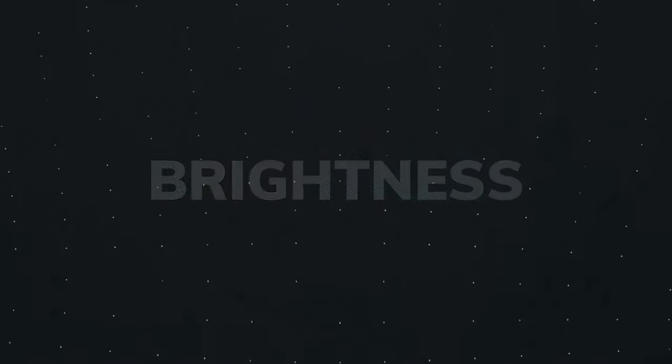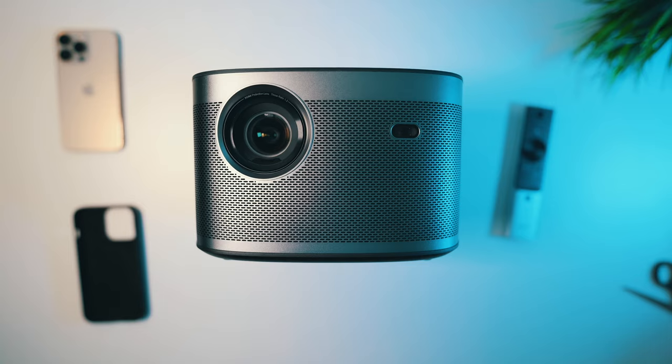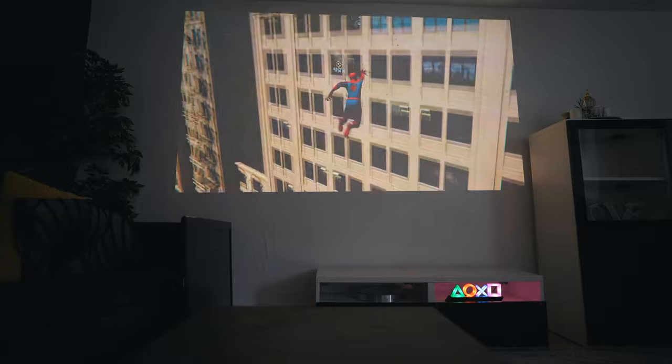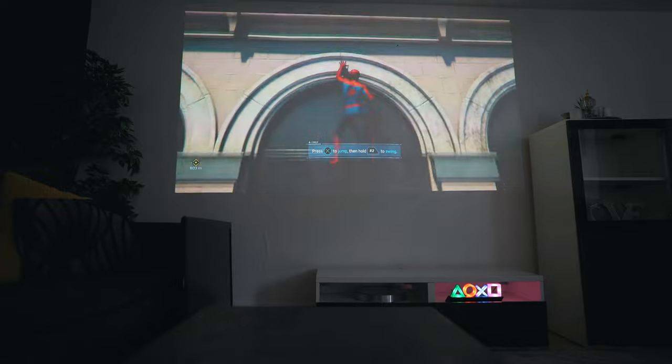Second: brightness. The XGIMI Horizon Pro has a higher brightness level of 2200 ANSI lumens, which makes gaming in a bright room easier. The Nebula Cosmos Laser 4K has a brightness of 1500 ANSI lumens, which may not be ideal in a bright environment.